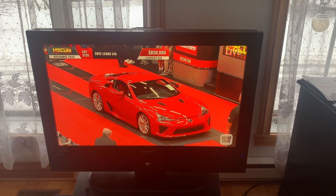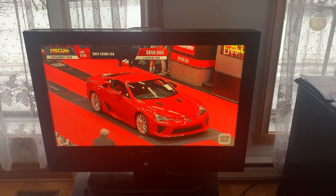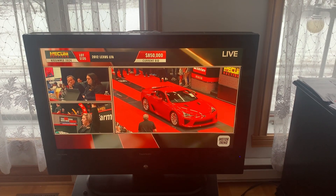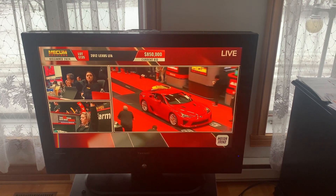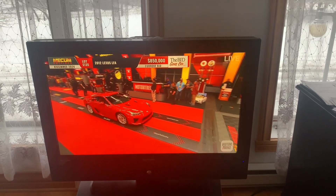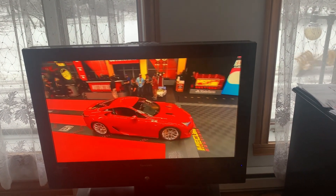I think we're going to be a little short. We have a high bid there at 850, so the bidding goes on.